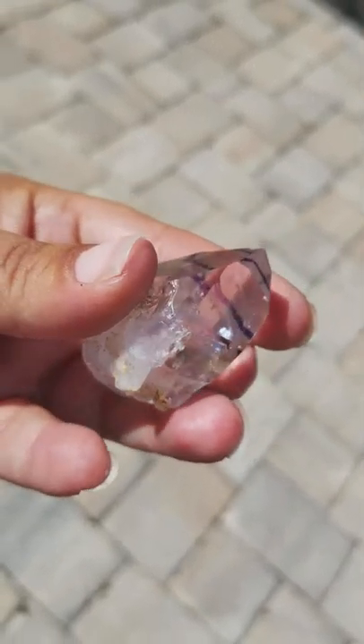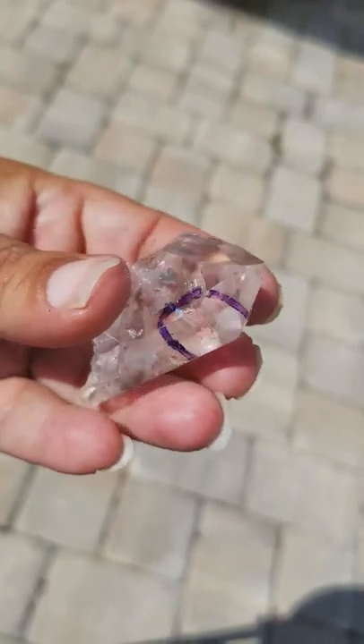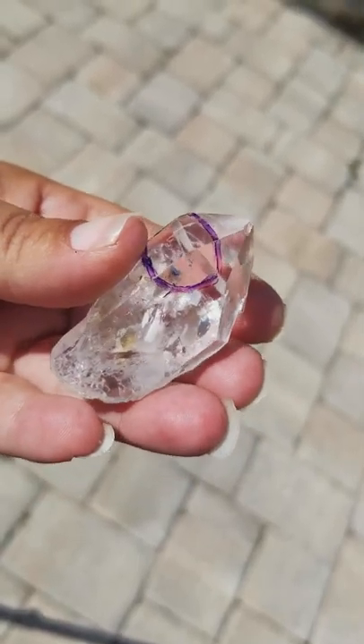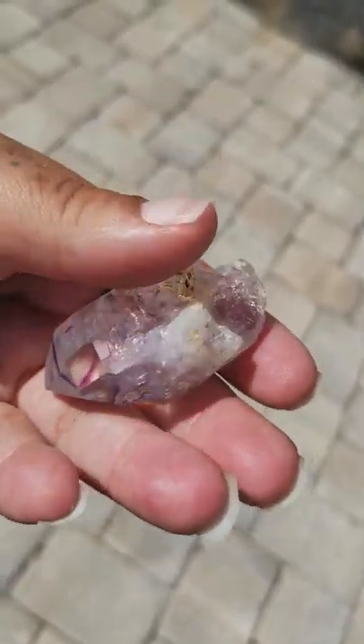This crystal has also been known to help remove negativity from you and from your environment, and also remove toxins from your body. It's also said to help with the removal of bad addictions and unwanted energy implants.